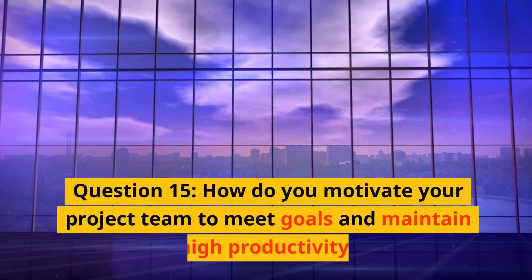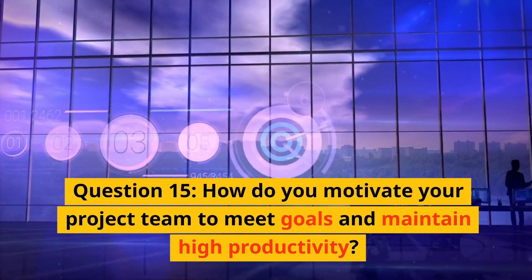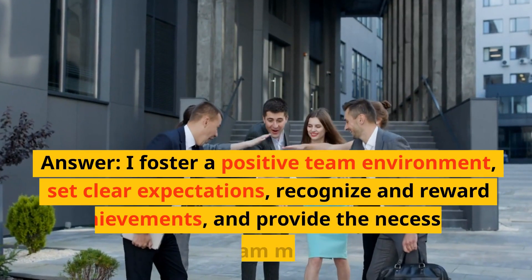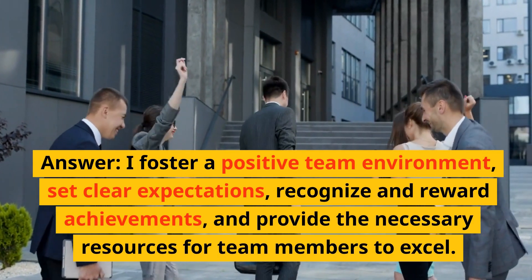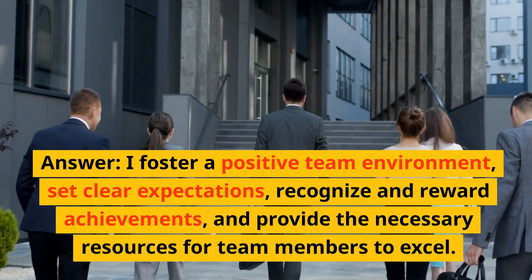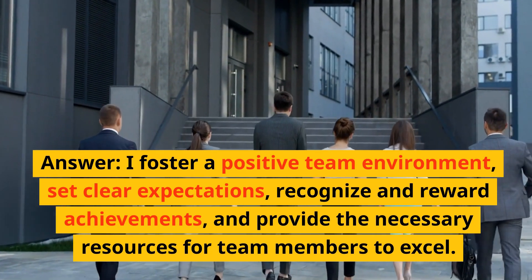Question 15: How do you motivate your project team to meet goals and maintain higher productivity? Answer: I foster a positive team environment, set clear expectations, recognize and reward achievements, and provide the necessary resources for team members to excel.